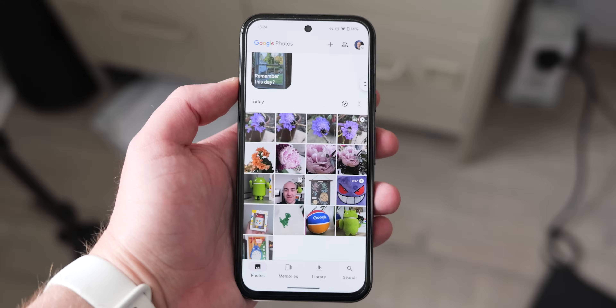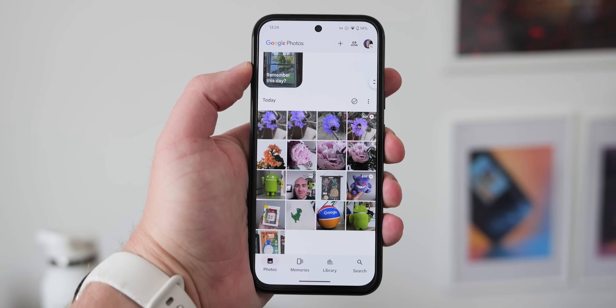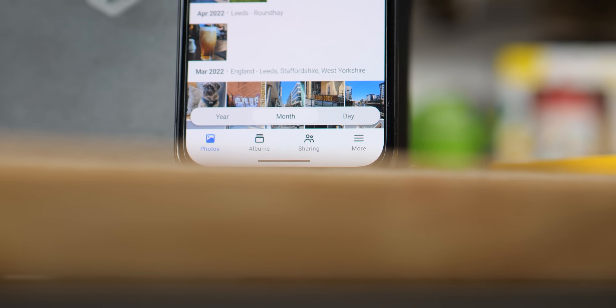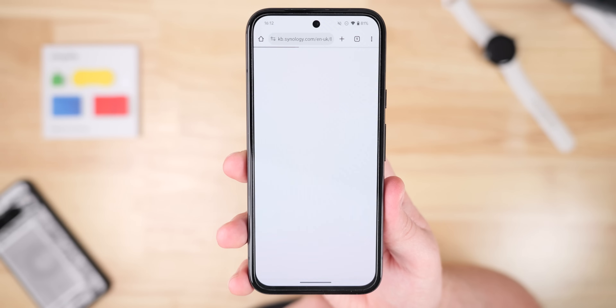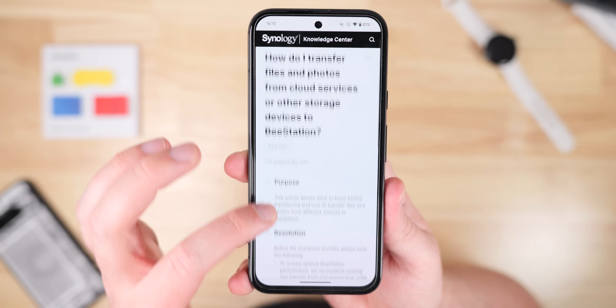There are some potential pain points though, and the biggest was initially transferring my content over from Google Photos. I was really worried about the arduous task of migrating years of files from my Google account to a new service. However, those worries were unfounded after moving my photos from Google Photos to B-Station, as it was actually really straightforward thanks to the Google Takeout function.